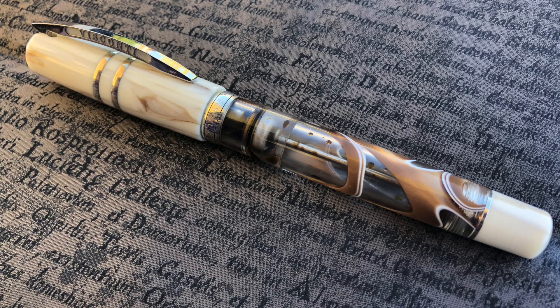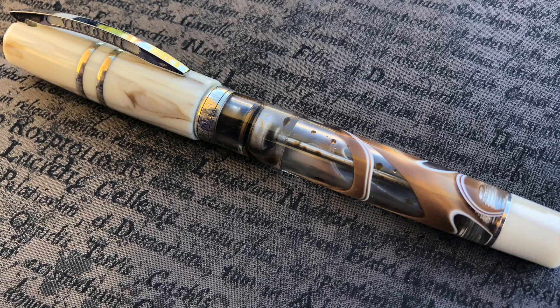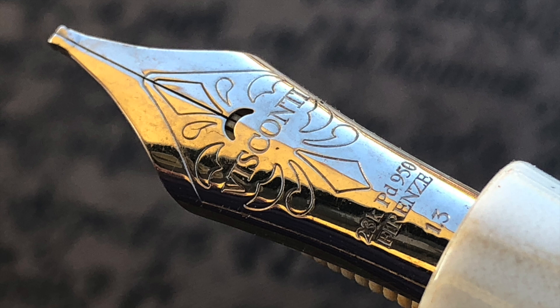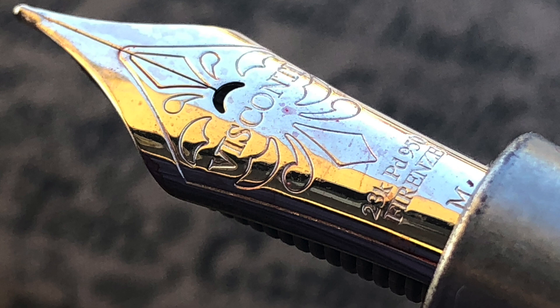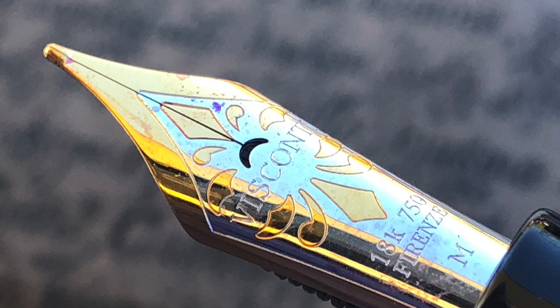Here you can see my Visconti Homo Sapiens Bronze Swirl that I brought along — I had just rinsed it out so there's a little inky residue left, as these are really hard to clean. You can see the wonderful 1.3mm stub nib that it has. I also brought along the Visconti Medici Il Magnifico, which has a 23-carat palladium nib — that's a medium nib — and I also have another 18-carat gold nib.